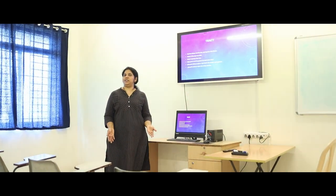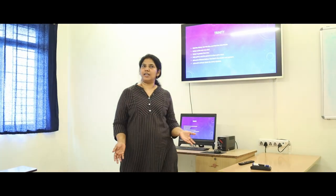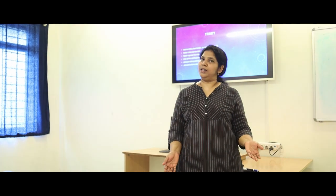We are in one of the classrooms now. We have about nine classrooms and all are multimedia equipped. The diploma, bachelor's and master's programs are all conducted here.